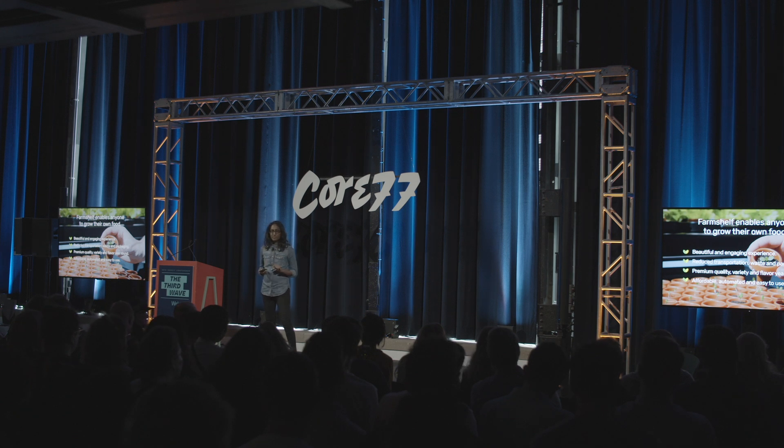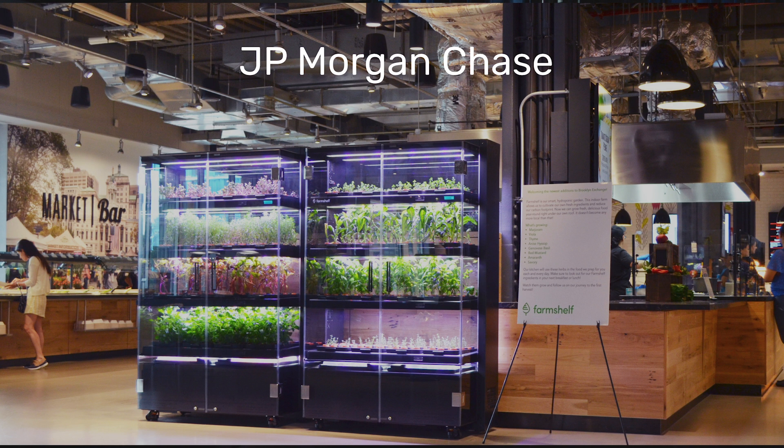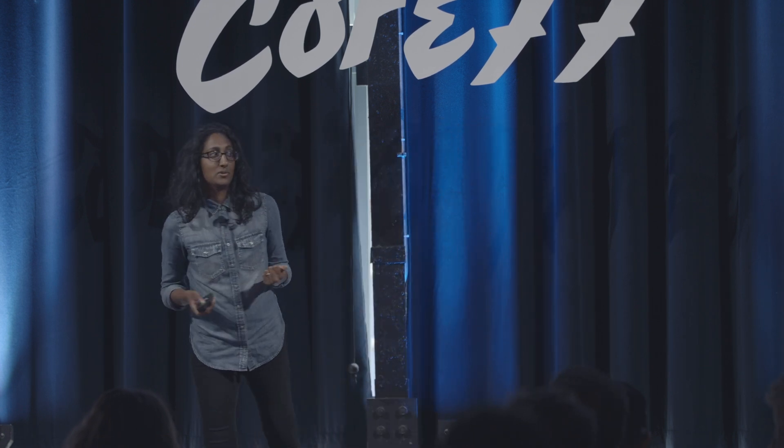Let me take a snapshot of a few of our customers. JPMorgan Chase — corporate cafeterias are really interesting clientele. We're putting our farms in corporate cafeterias within corporations. This really taps into the zeitgeist that many of you know well: we care about wellness in our workplace. We had a guy there who said, 'I spend my day banking, but it's really cool — I get to watch plants grow as well.'